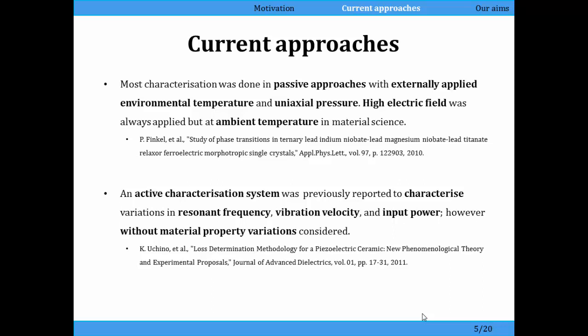There have been a few methods of characterizing materials. Most of them have been passive, where you apply either a high electric field at ambient temperature, or apply a high temperature and maybe some pressure. You might apply a high electric field but you wouldn't drive it until it was operating at a constant operating temperature. There have been a couple of active characterization systems, but these were just to test the change in resonant frequency rather than to measure the material properties.